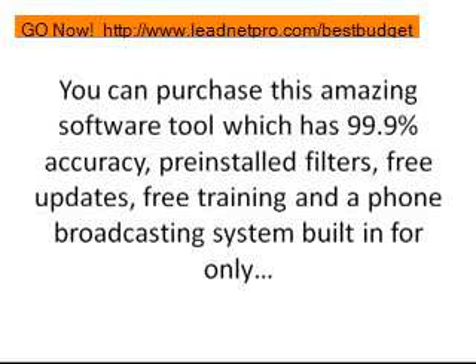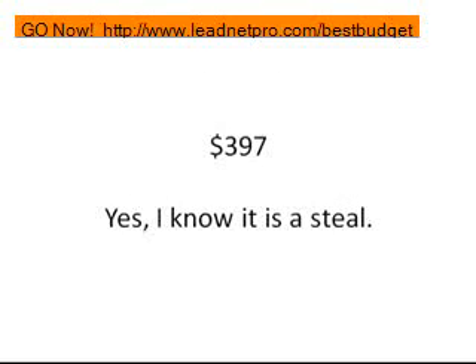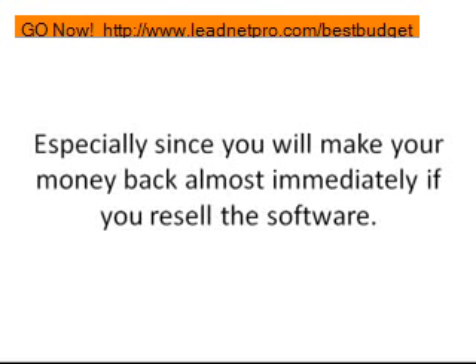With all those features plus a phone broadcasting system built in, it is only $397. They're not asking $1,997, not $1,297, not even $997 — it's $397, which is a steal. There is a monthly licensing fee after that of $19 a month, which is literally less than a few cups of coffee a week. At $397 out the door, you'll make your money back almost immediately if you just resell the software to a couple of business owners that you can pull right off the LeadNet software itself.